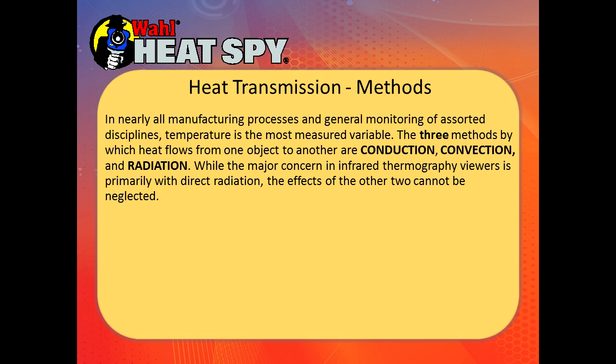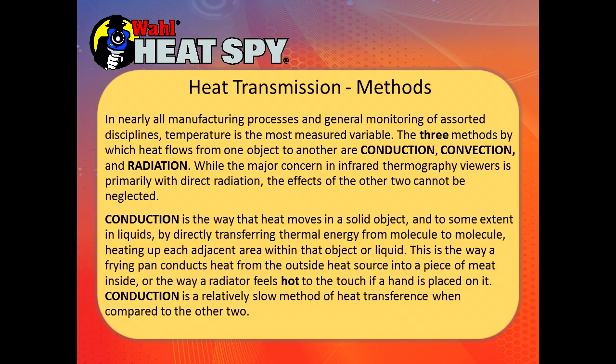In nearly all manufacturing processes and general monitoring of associated disciplines, temperature is the most measured variable. There are three methods by which heat flows from one object to another: conduction, convection, and radiation. The major concern in infrared thermography is primarily with direct radiation, though the effects of the other two cannot be neglected. Conduction is the way that heat moves in a solid object, and to some extent in liquids, by directly transferring thermal energy from one molecule to another.